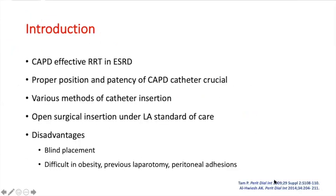Continuous ambulatory peritoneal dialysis is an effective mode of renal replacement therapy in patients with end-stage renal disease, which has definite advantages over hemodialysis. For proper peritoneal dialysis, accurate positioning in the pelvis and patency of the CAPD catheter are two very important factors.